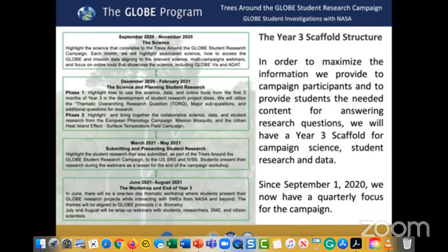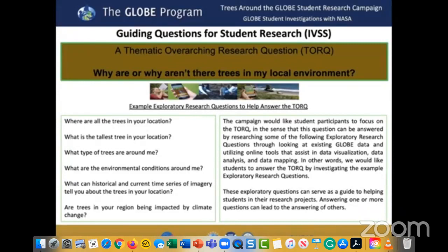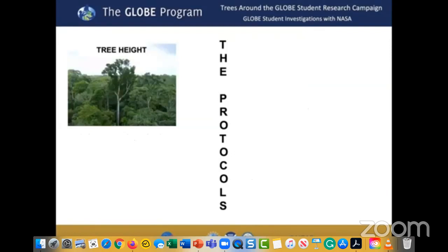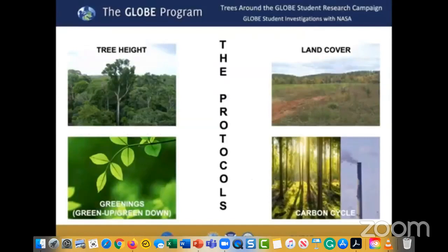We're focusing on guiding questions for student research. The thematic overarching research question — or TORQ — is: why are or why aren't there trees in my local environment? We've developed example exploratory research questions that can be answered through GLOBE data, satellite data, ground-based data, and airborne campaign data. The key protocols are tree height, land cover, greening (green up and green down), and the carbon cycle. These measurements help us understand the local environment and how it interacts with the global picture of planetary change.